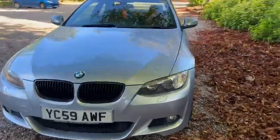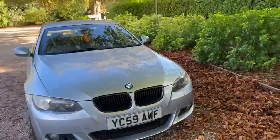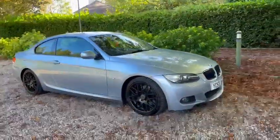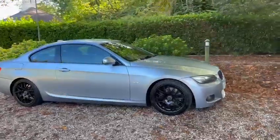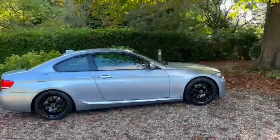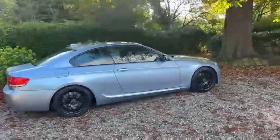I have Barn Cars Brentwood, hats to offer this 59 plate BMW 3 Series Coupe. It's the 330 petrol, the automatic gearbox, it's the M Sport Edition.